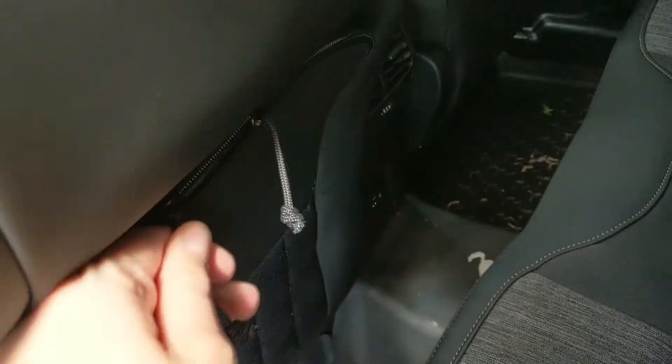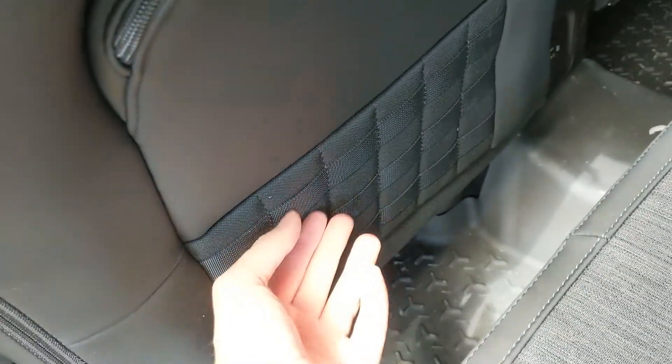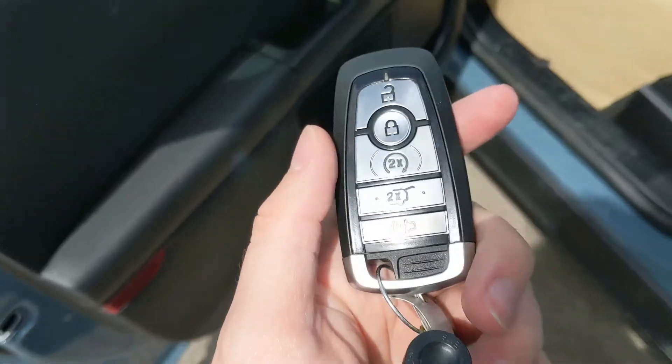Down there you have a USB and USB-C port, and the backs of the seats also have zippered storage pockets with nylon rigging so you can clip stuff onto it to keep it in place.